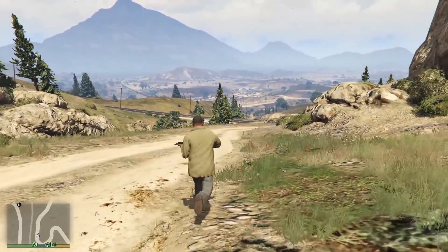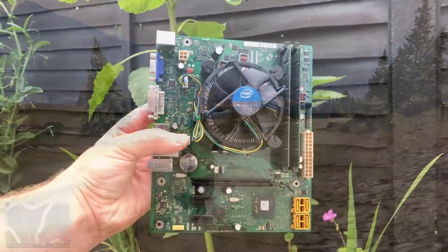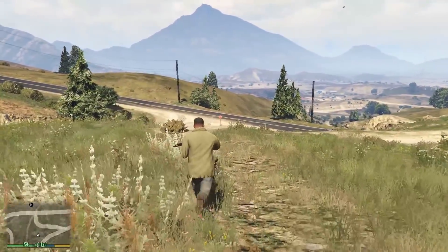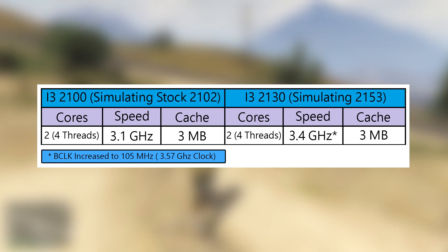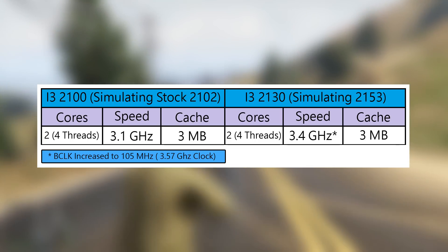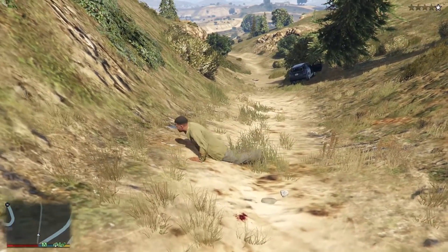Frustratingly, I can't bring you performance comparisons between the standard and unlocked i3 because the upgrade service is long gone, but we can sort of simulate the effects of this software-based enhancement using other CPUs from within the same line-up. Comparing the i3-2100 to another Sandy Bridge i3, the 2130, is a good place to start. The 2130 is clocked at a locked 3.4GHz, but the base clock can be slightly increased with certain boards — usually somewhere between 103 and 106MHz. An increase to 105MHz puts us at 3.56GHz, just below the 3.6GHz speed of the unlocked i3-2153.